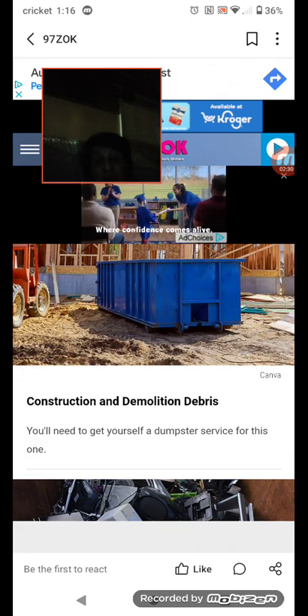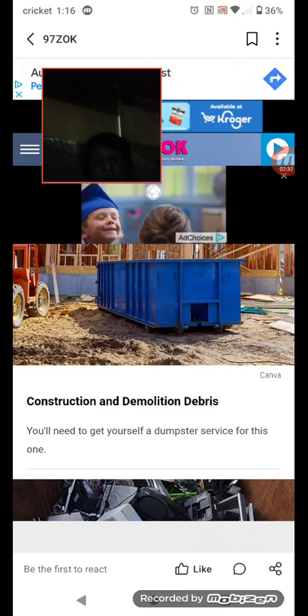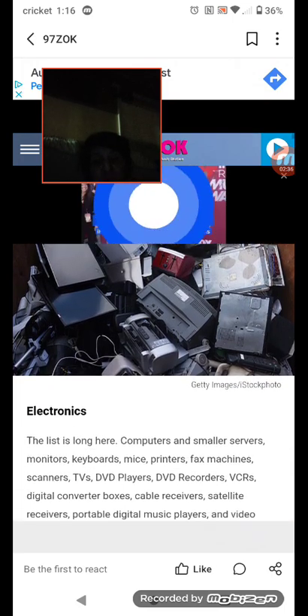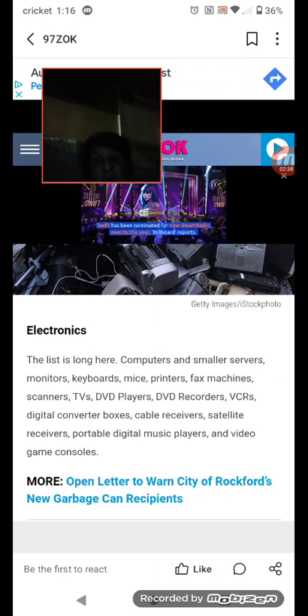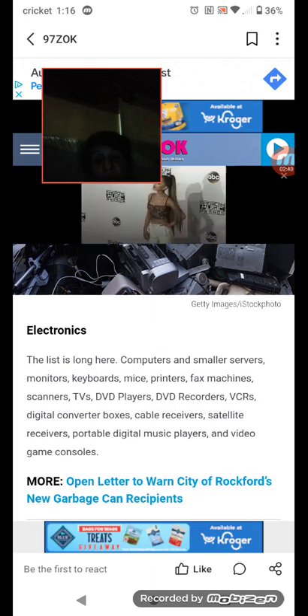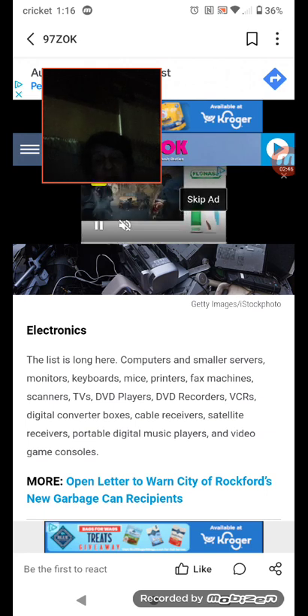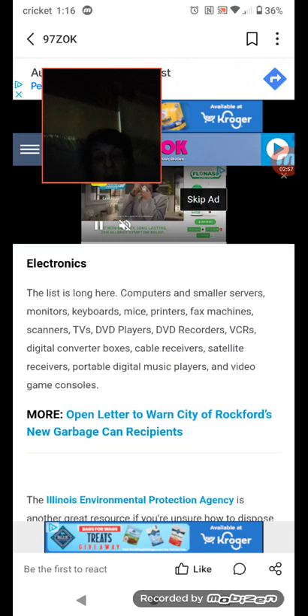Number eight: construction and demolition debris — you need to get yourself a dumpster service for this one. Number nine: electronics. The list is long here: computers and small servers, monitors, keyboards, mice, printers, fax machines, scanners, TVs, DVD players, DVD recorders, VCRs, digital converter boxes, cable receivers, satellite receivers, portable digital music players, and video game consoles.